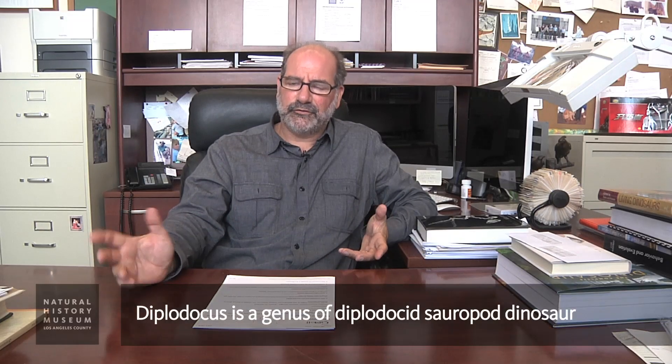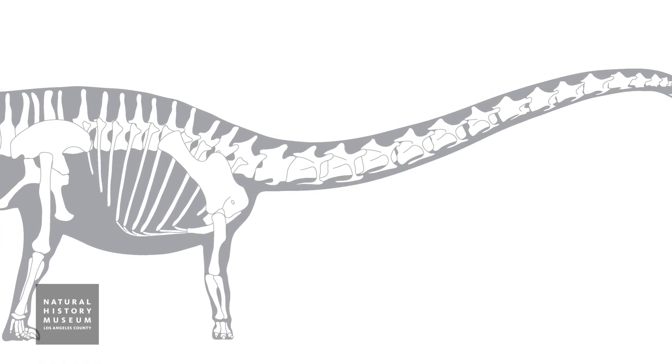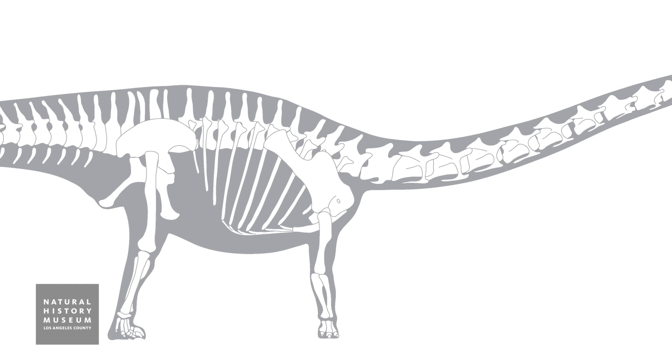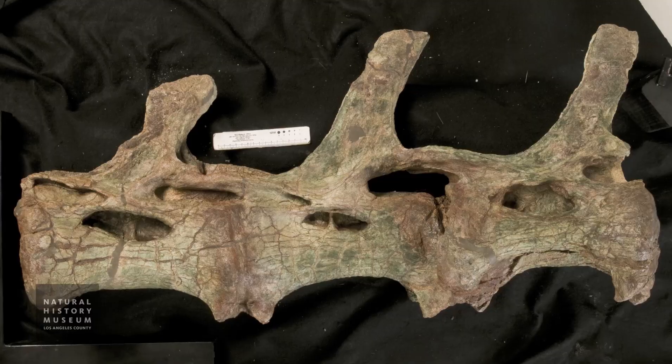Natalie is a diplodocid, so it's an animal that is close to the famous Diplodocus. For the untrained eye it probably wouldn't look that different from Diplodocus — maybe a little bigger, maybe more robust, stouter than Diplodocus. But for the anatomist, it is clearly something new. It has features in the bones, in the tail vertebrae, in the forearms, that are different from Diplodocus and other diplodocids, other dinosaurs that are part of the Diplodocus family.